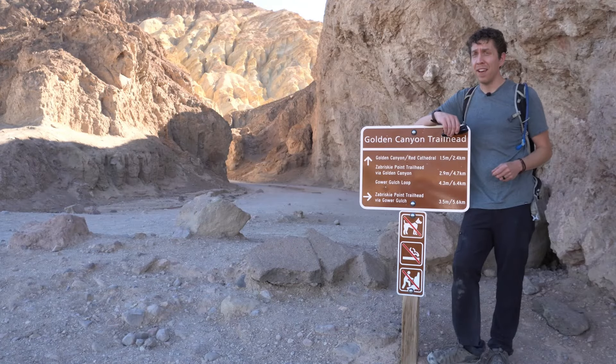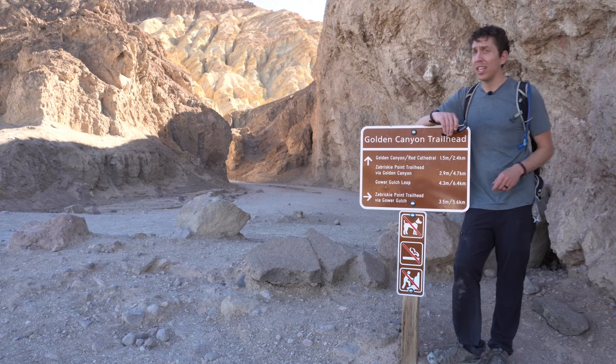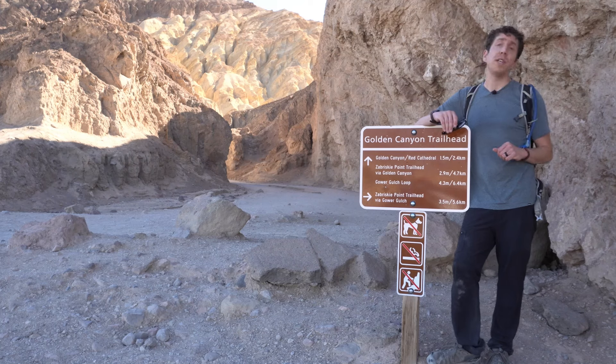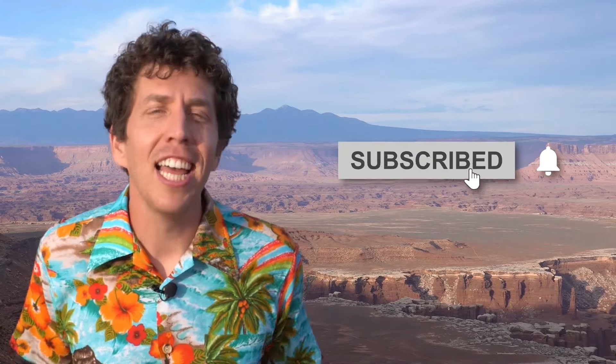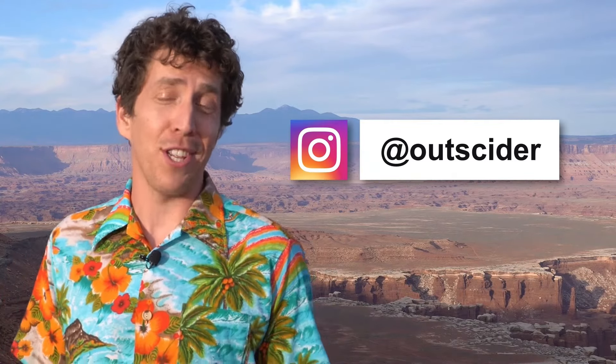When you do visit Death Valley, make sure you check the weather reports — it can get dangerously hot even early in the morning. And when it does rain, it usually results in flash flooding, which you do not want to be caught in. Make sure you bring extra water, snacks, sun protection, a good map, and stay on the trail. Want to learn more about our national parks? Hit that subscribe button, and stay up to date and catch bonus features by following us on Instagram at Outsider.